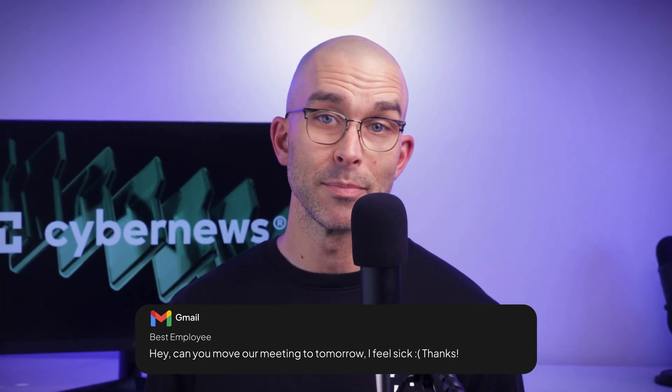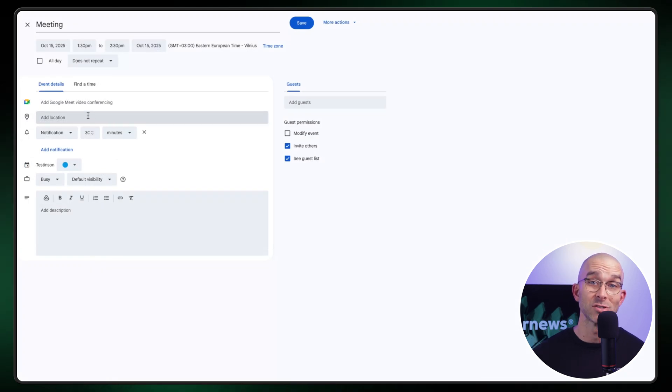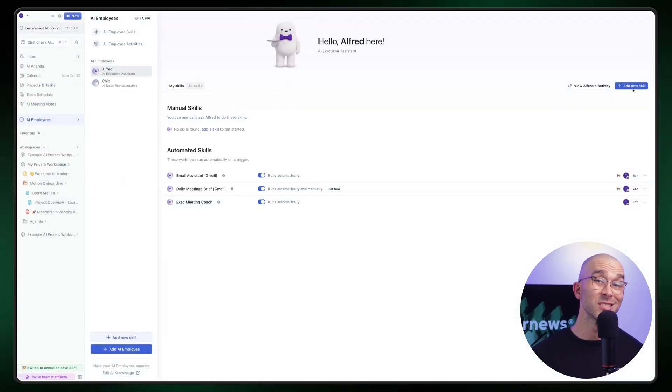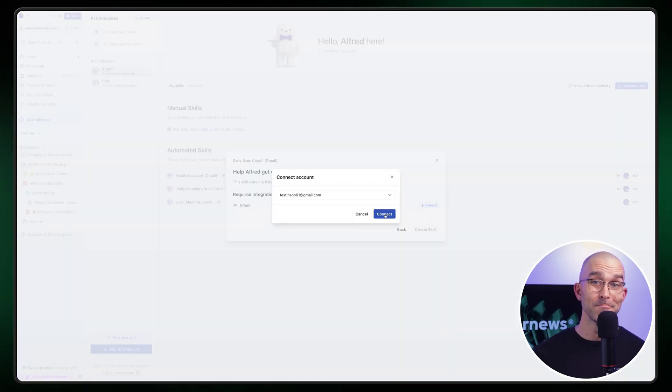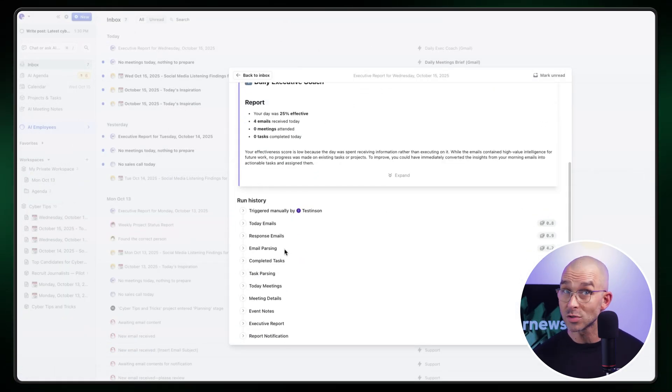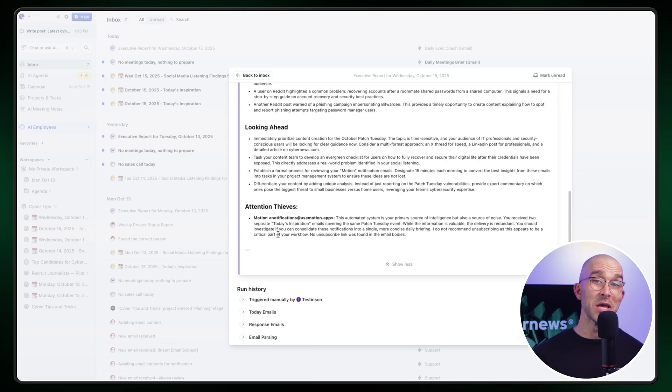Imagine you got an email asking to reschedule a meeting that's supposed to take place tomorrow. Normally, I'd double-check my calendar, send confirmations, adjust priorities, and all that other jazz. All of this time-consuming noise is eliminated thanks to Alfred, who will do everything for me automatically. He'll reply, reschedule, even take the meeting notes for me once the sit-down for our chat starts. It's kind of futuristic if you ask me.